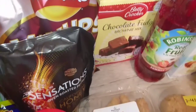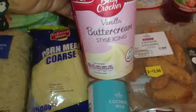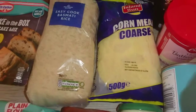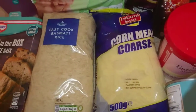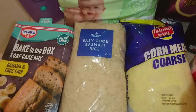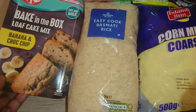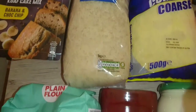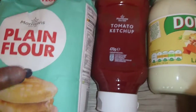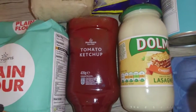Got Sensation oven roasted peanuts — these are the California honey and salt flavor. I got a Betty Crocker fudge brownie mix and a buttercream icing to go with it, or just to put on another cake. I got some cornmeal for porridge and other stuff, I got basmati rice, I've got a bake-in-the-box loaf cake mix and this one is banana and chocolate chip — I'm going to try that out.